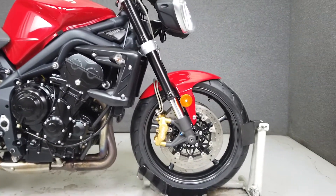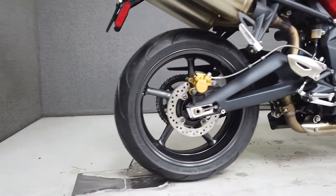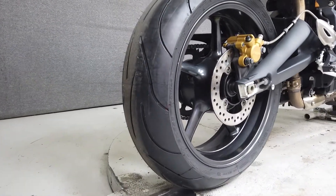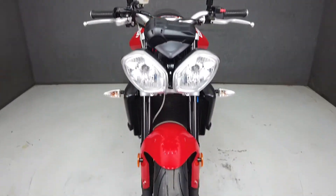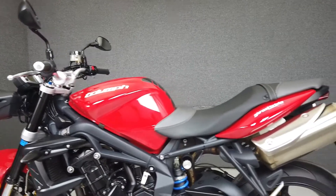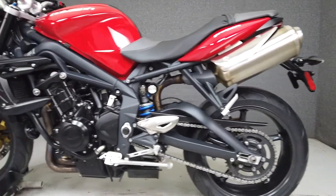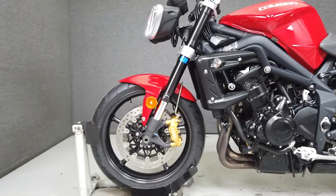The 675cc inline three-cylinder engine is ready to ride with a brand new front and rear tire. It puts 106 horsepower and 50 foot-pounds of torque through a six-speed transmission. These bikes are equally at home on the street or the track, offering plenty of power throughout the rev range. It has a seat height of 31.5 inches and weighs in at 370 pounds.